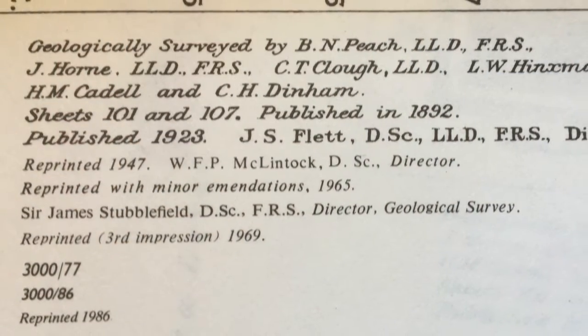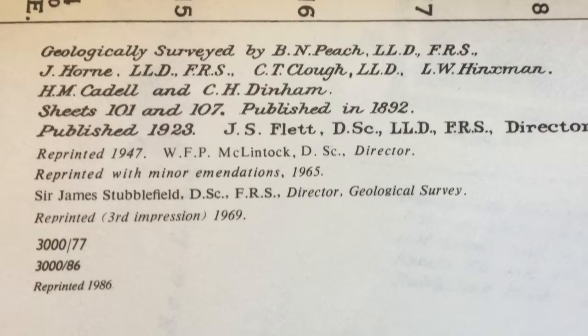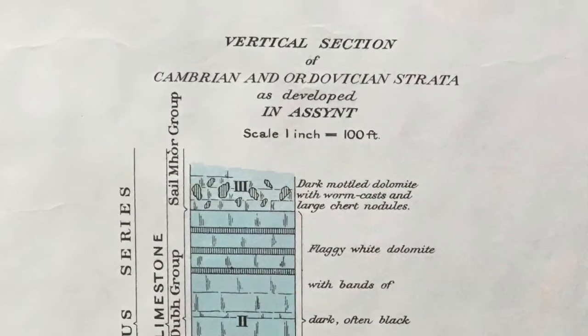Following the publication in 1923, this map has been republished many times through the 20th century with no modification of the map itself. The only changes have been the incorporation of the national grid on the base map and slight changes to the key and stratigraphic column because of the discovery of fossils through these various editions.